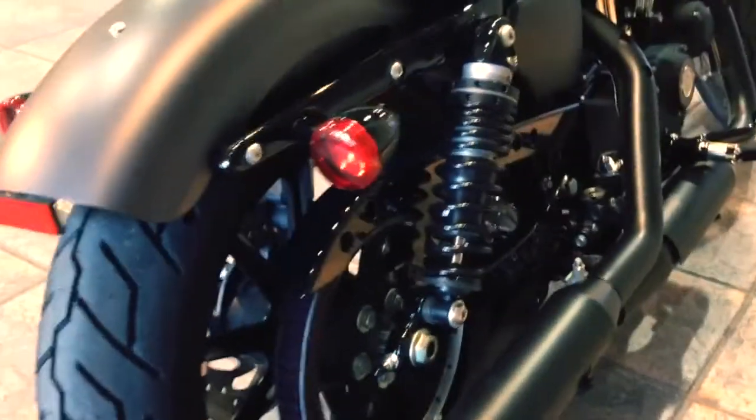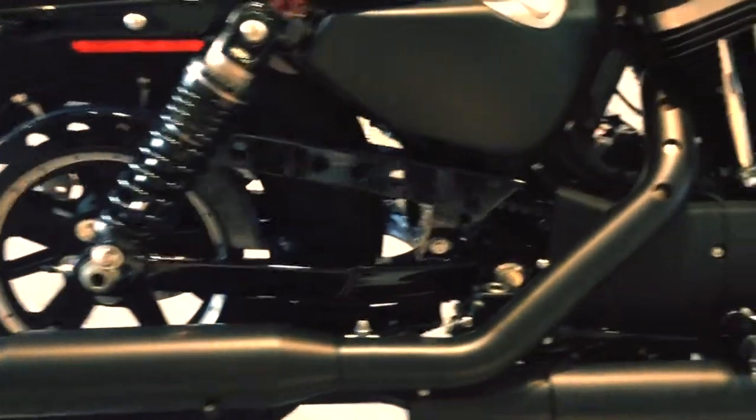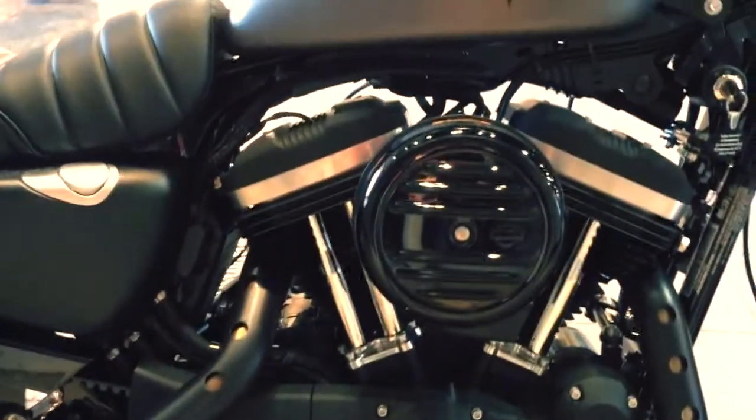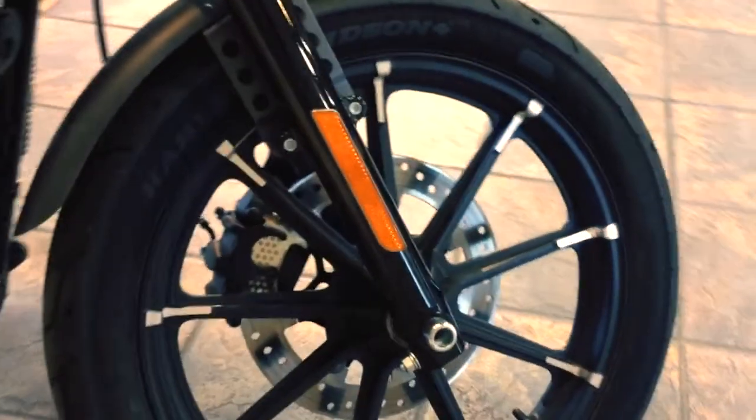Durable black exhaust and mufflers, air-cooled 883 cc evolution engine, new Eagle and Iron Shield graphics, and new black spoke wheels with machine details.